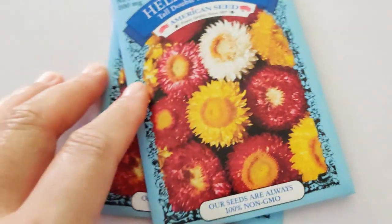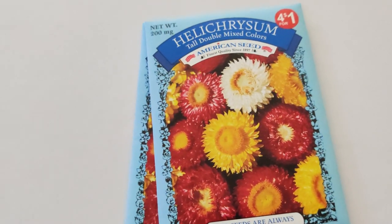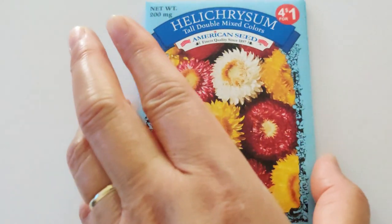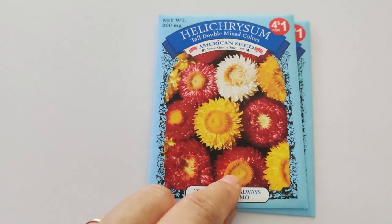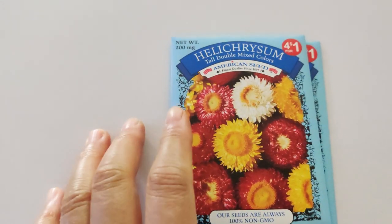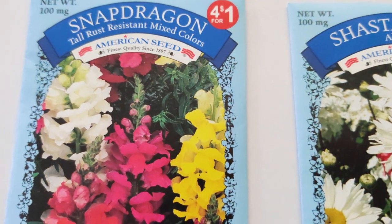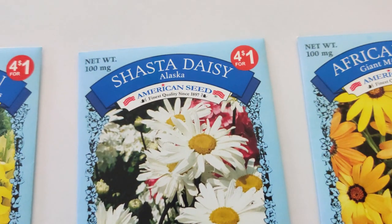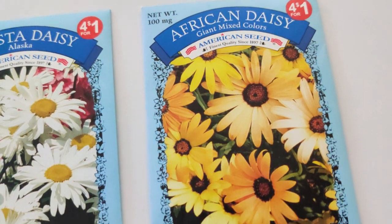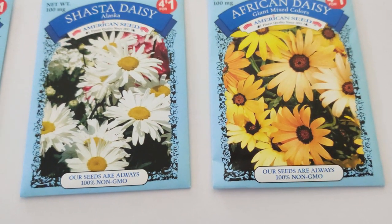I got two helichrysum Tall Double Mixed Colors — basically strawflowers. When you touch the flower it sounds crispy and dry. These are good for dry arrangements, the colors last, and I really love how they look — especially the bright pink ones. Next I got one of each: a snapdragon Tall Rust Resistant Mixed Colors, a Shasta Daisy Alaska Mix, and African Daisy Giant Mixed Colors. I didn't know it was mixed colors, which is a bonus — I've seen them with different colored centers and petals.